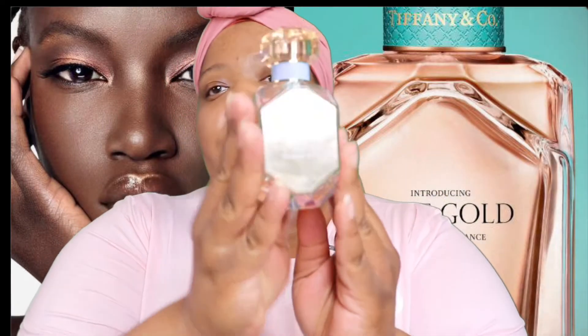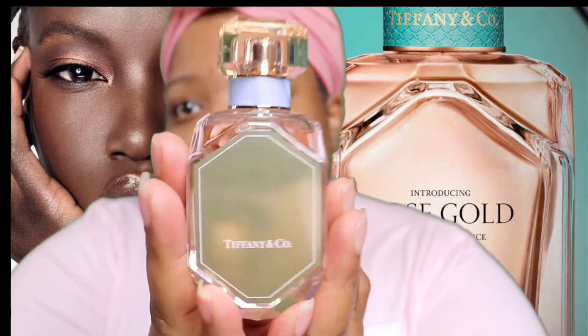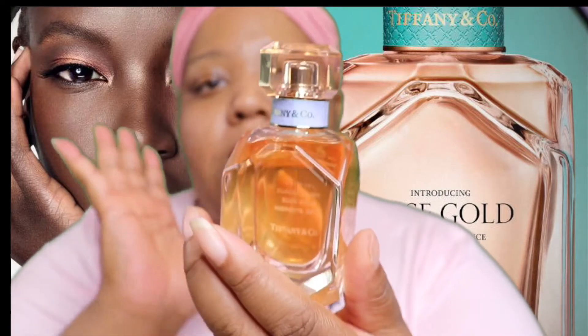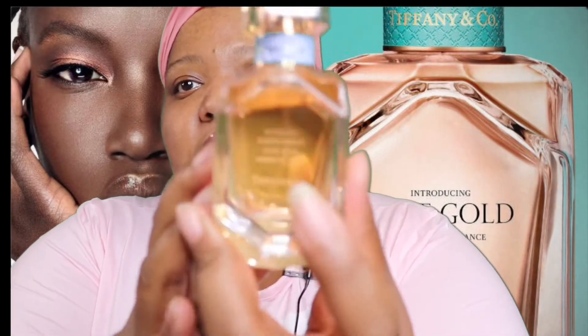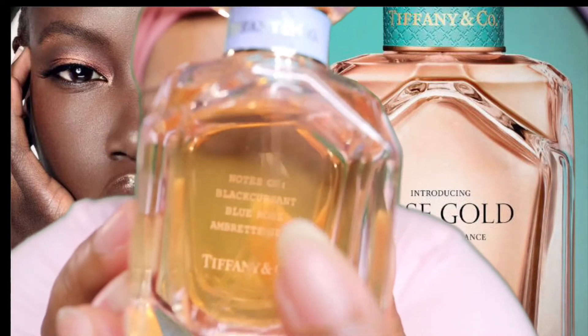So the fragrance notes — and this is the bottle that it comes in. The bottle is gorgeous, it really is. Very beautiful, very fancy looking. Pretty rose gold color. And if you can see on the back right here, it shows you the fragrance notes inside. The fragrance notes are Black Currant, which I do love, Blue Rose Accord, and Amber Seed.